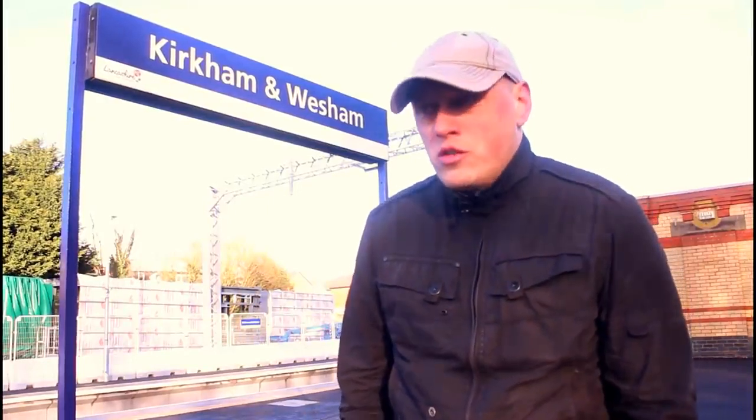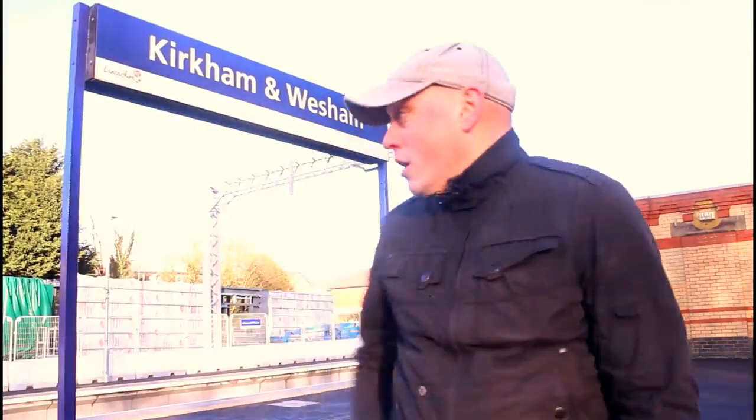These platforms are not long enough to take a 9 or 11 car Pendolino, and the same applies to Poulton le Fylde. So I think it's fair to say that Virgin trains will not be stopping at Poulton, and they won't be stopping at Kirkham and Wesham. Comment below if you know. But you can certainly notice on this platform, and when I've seen it at Poulton le Fylde, that the platforms are certainly not going to be long enough.